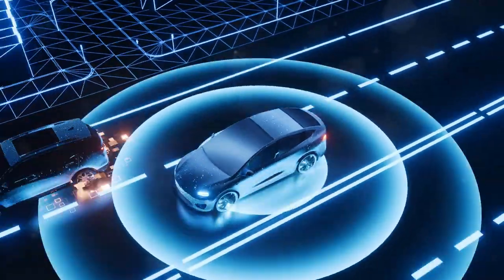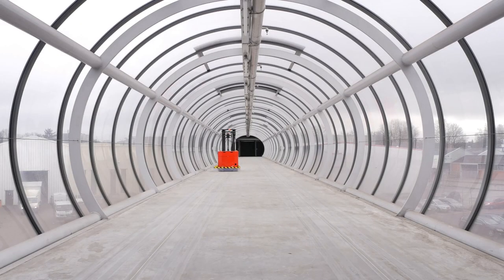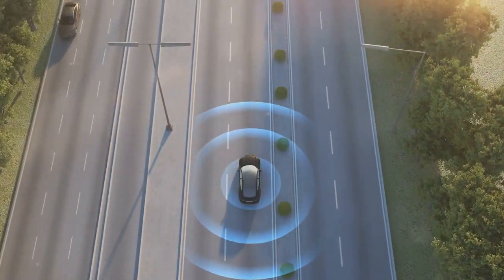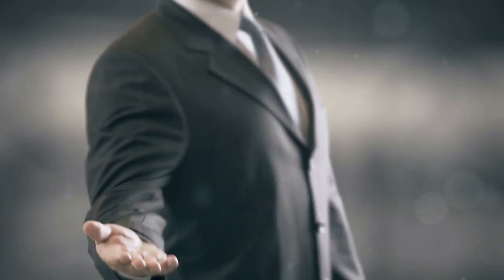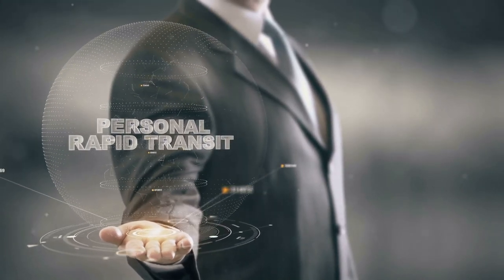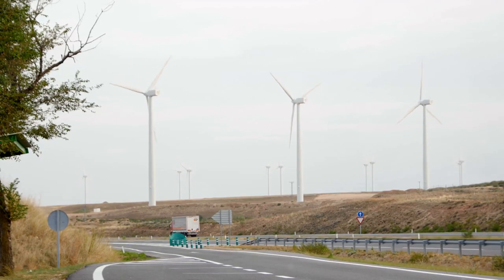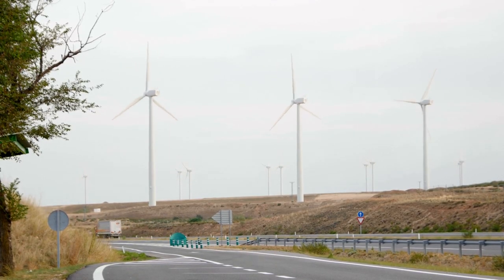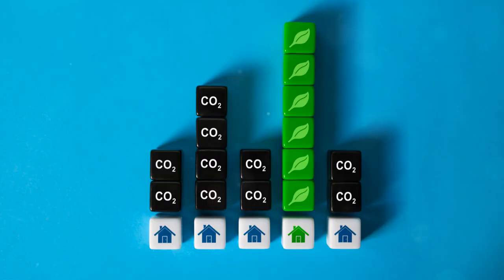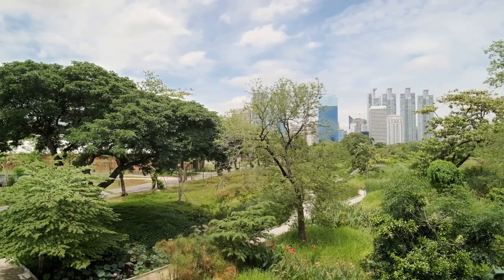Another exciting development is the use of autonomous vehicles. Self-driving cars and buses are being tested in cities around the world. These vehicles promise to reduce human error, cut down on accidents and make our roads safer for everyone. And let's talk about renewable energy: solar-powered bus stops, wind-powered charging stations and buildings with green roofs are examples of how cities are integrating renewable energy into their urban mobility plans, supporting sustainable transport and the overall health of urban environments.